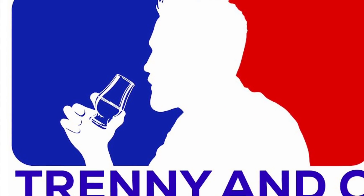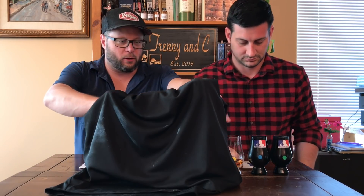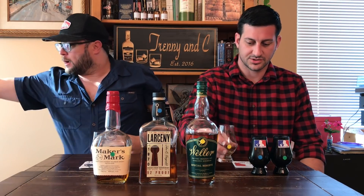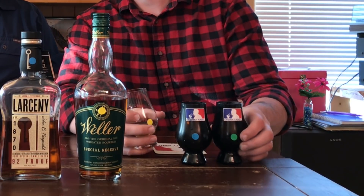My turn. We are back. We are going for round two — it is C's turn this time. I will reveal what he does not know, but you guys will. We have our Trenny and C blind tasting glasses out here today, and then one normal glass.